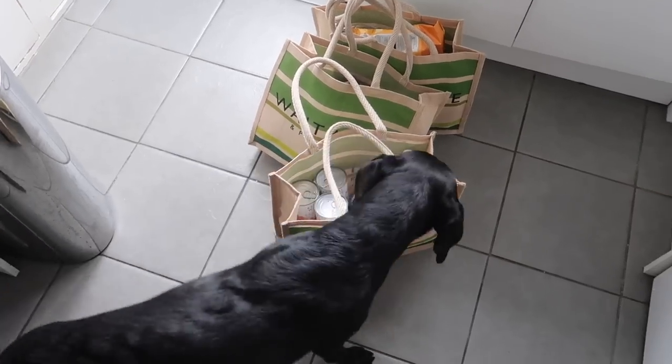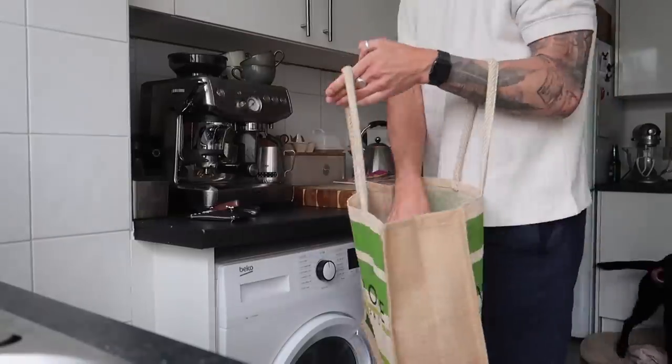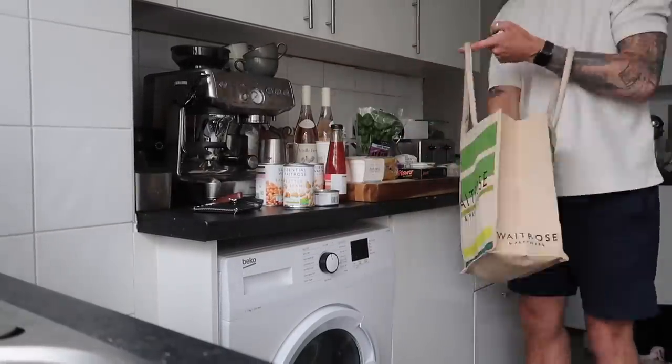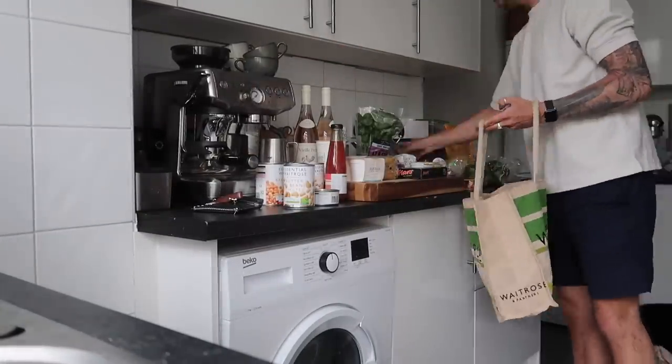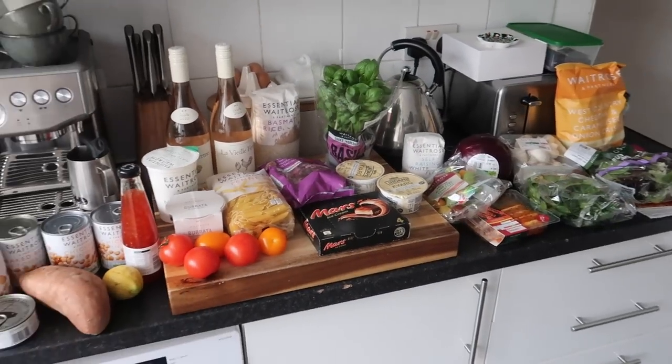Someone always gets very excited when I come back from a grocery shop. I've just unpacked the food shop and this is everything that we've got for the week.